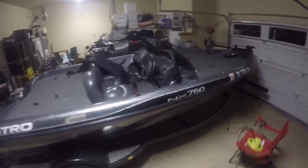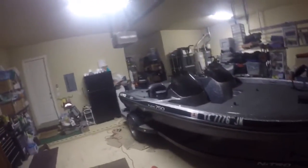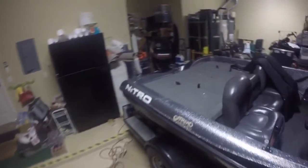First off, you can see we don't have our old Jon boat. We sold it and bought this — it's a 2001 Nitro NX750DC. So far we like it a lot.